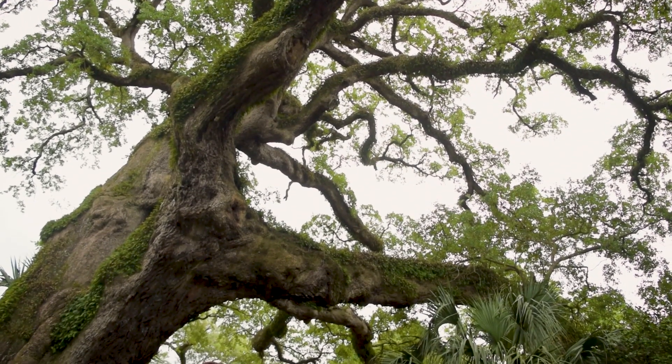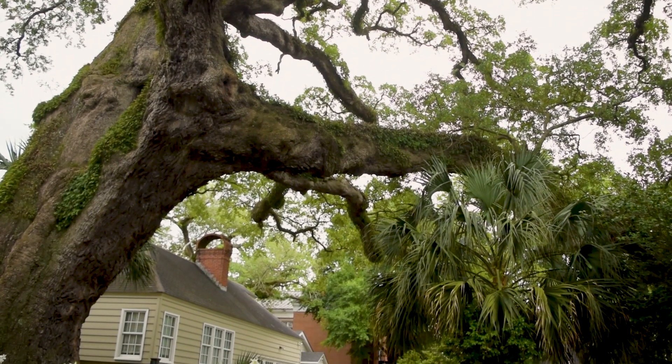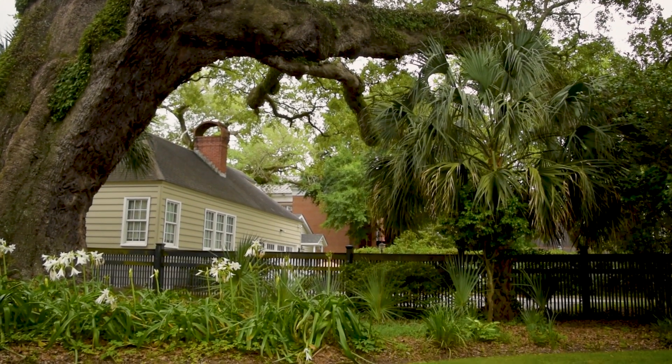The tree is still here. We feel like we're a steward. I'm here a short period of time in comparison to this tree, so I feel like it's my job to make sure that this tree stays healthy. My name is Rod Joseph and my wife Daphne and I have between a 500 and 600 year old tree.